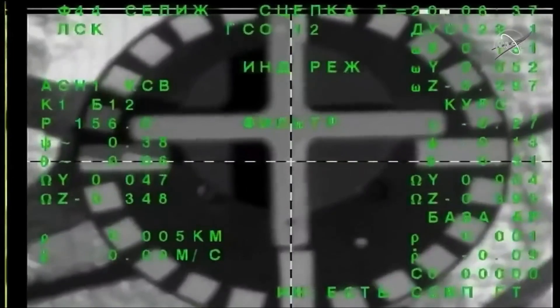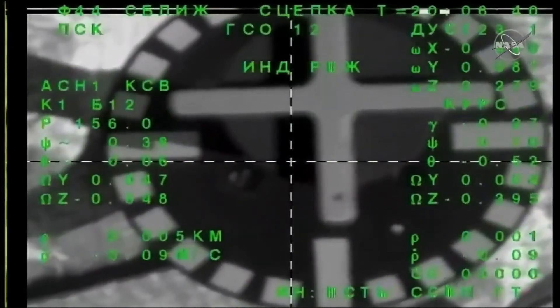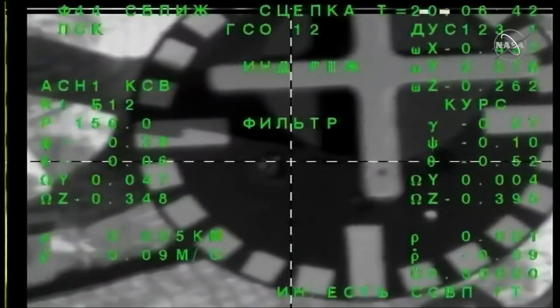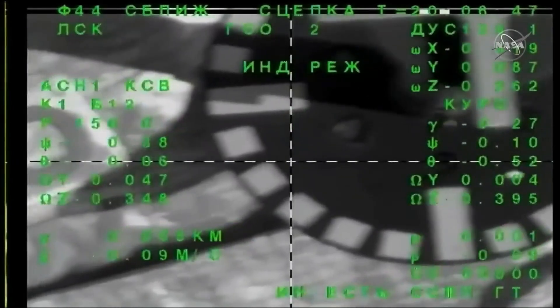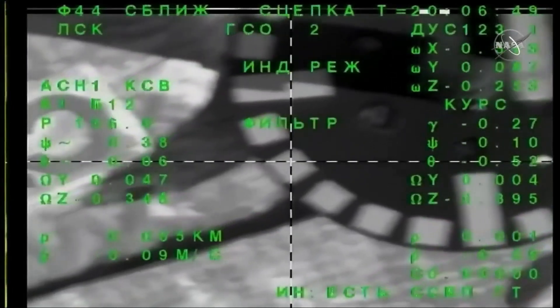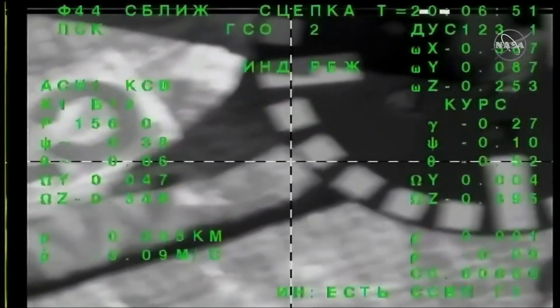Docking confirmed at 12:06 p.m. Central Time, 1:06 p.m. Eastern Time. Soyuz MS-22 docked to the International Space Station over Southern Russia, to complete a journey of just over three hours in duration.